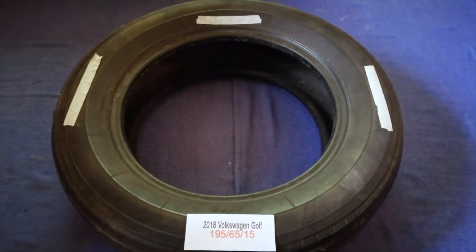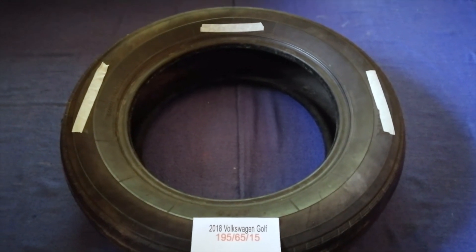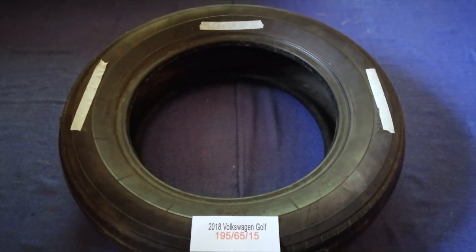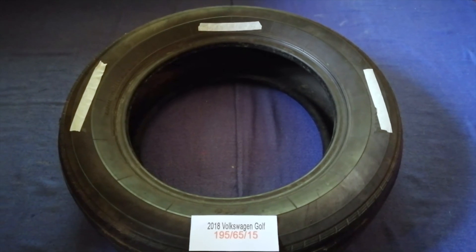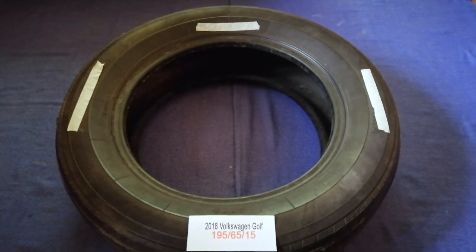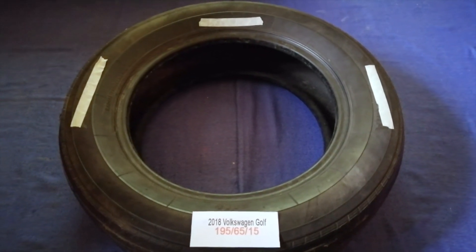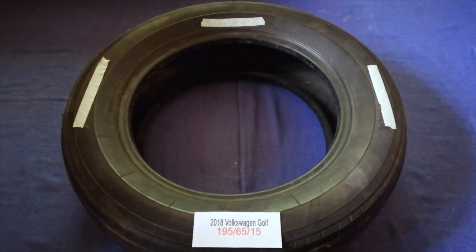So once again, the tire size for your 2018 Volkswagen Golf is 195/65/15. If you know a cheaper place to buy tires for your car, make sure to leave a comment and let the rest of us know. Don't forget to check the video description for the most recent price. Thank you for watching — please like and subscribe.